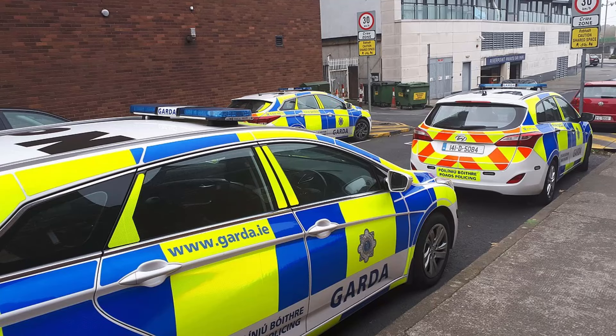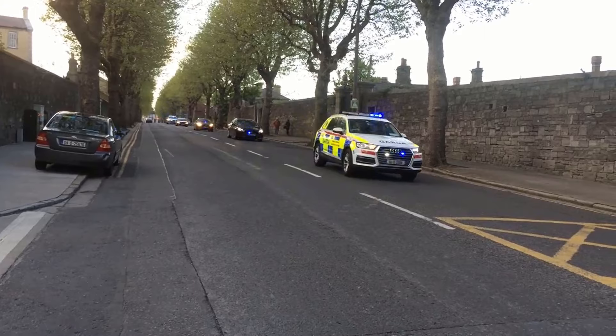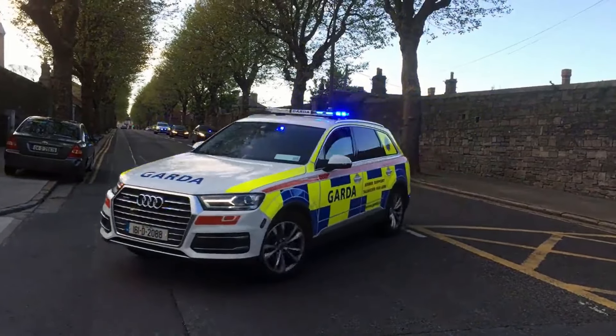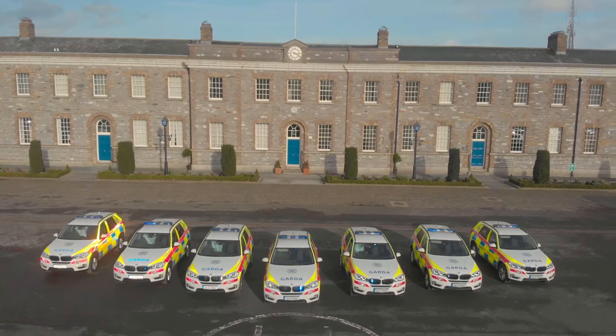The Armed Response Unit without doubt have the best and most powerful cars of all the Garda fleet, but in fairness they do need them in order to keep up with criminals who are also using high-powered vehicles. In the past the Armed Gardaí were usually seen in Volvos, but in 2020 they are usually found driving high-powered German SUVs in the form of Audi Q7s and BMW X5s.